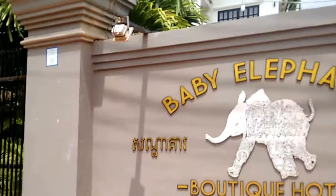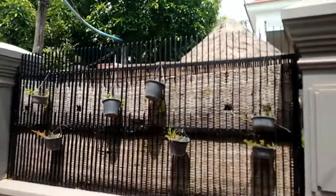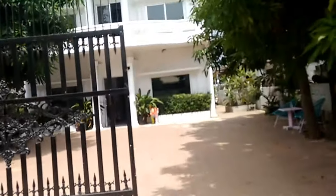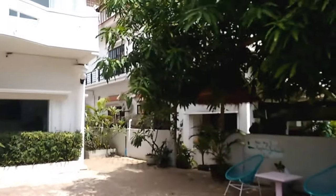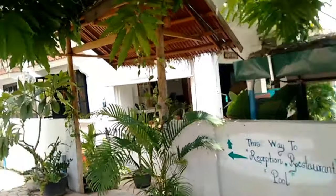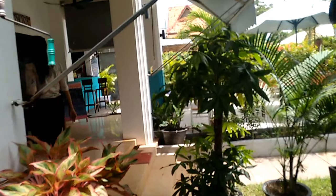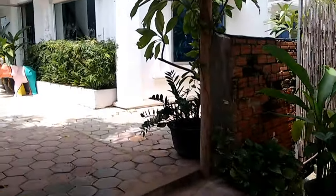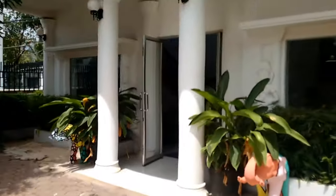There's more to Baby Elephant Boutique than it first appears. You've seen the first impressions with the room and the reception, but actually it's got two wings — two completely different buildings. The bit that you've seen already is the east wing. And this is obviously then, by default, the west wing.